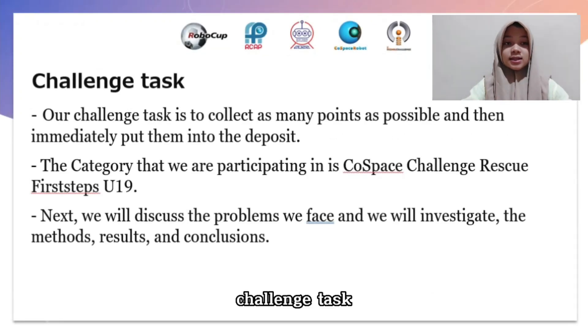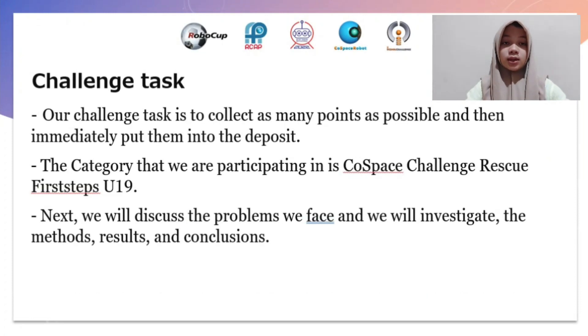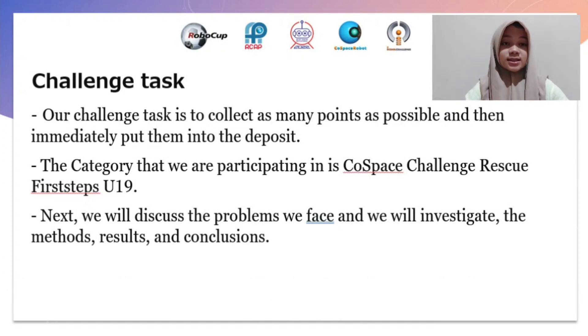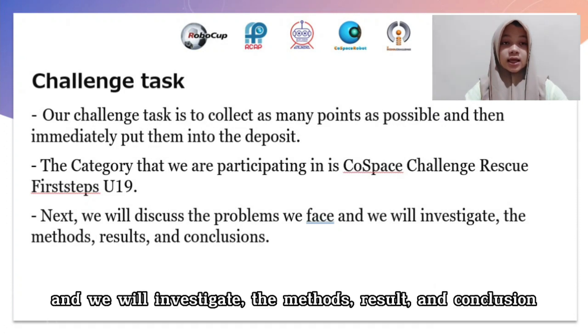Our challenge task is to collect as many points as possible and then immediately put them into the deposit. The category we are participating in is the Rescue First Steps U19. Next, we will discuss the problems we face, the methods, results, and conclusion.